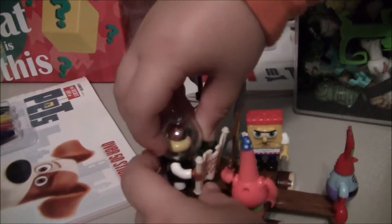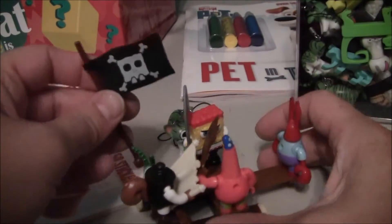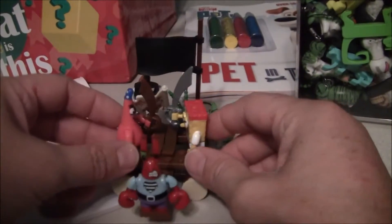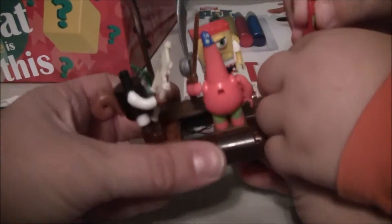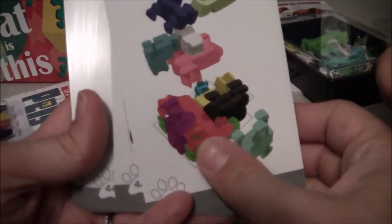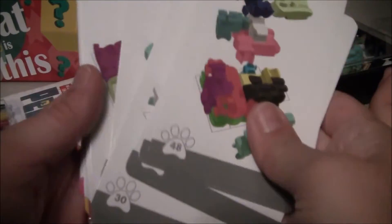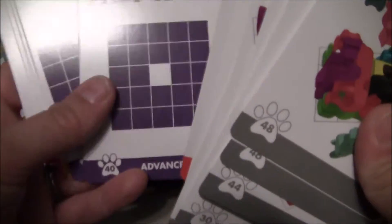This is what we built. Sandy's got a map, SpongeBob and Patrick have swords, there's Plankton, and we made Mr. Krabs walk the plank — it's a little pirate ship. Here are some of the cat puzzles you can do. There are 48 puzzles total with different levels: beginner, intermediate, advanced, and expert. We're going to be trying some of those out — they look really fun.